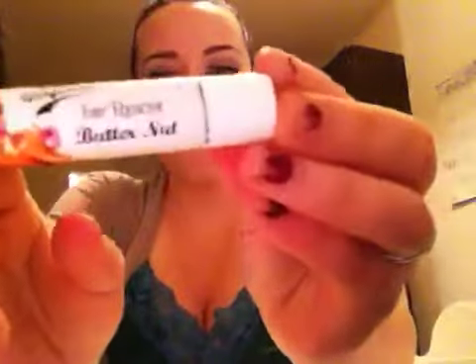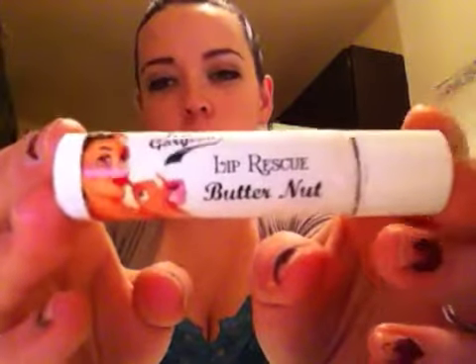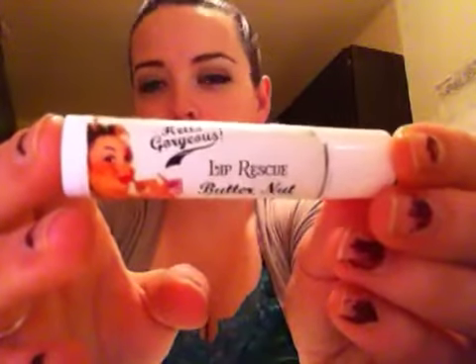The next product I really love is the Hello Gorgeous Lip Rescue in Butternut. It has a really cute illustration — it almost looks like a Vargas-style 1940s–50s artwork on the side. The ingredients are cocoa butter, beeswax, shea butter, sweet almond oil, grapeseed oil, and mango butter. Right away I was a huge fan because it doesn't have any parabens, disodium EDTA, or those kinds of preservatives.